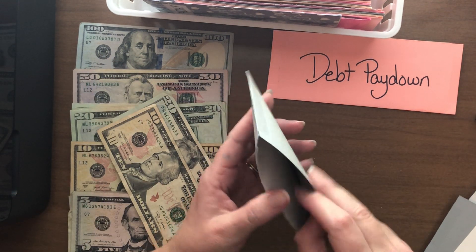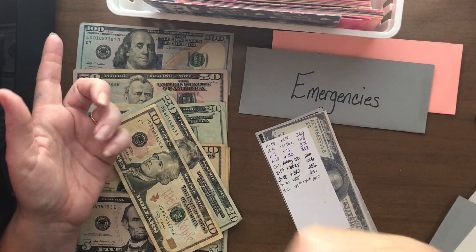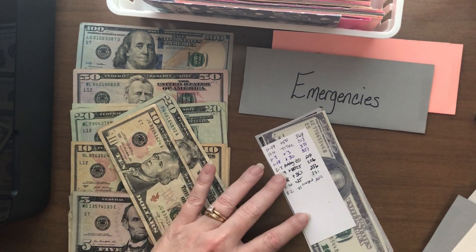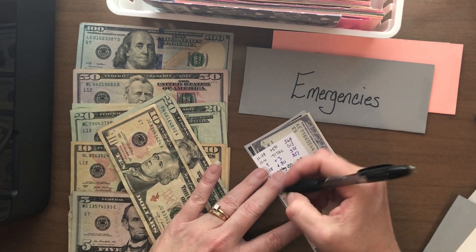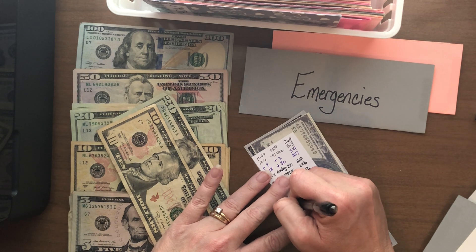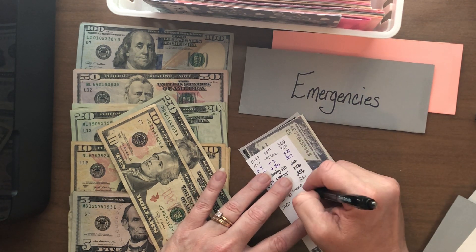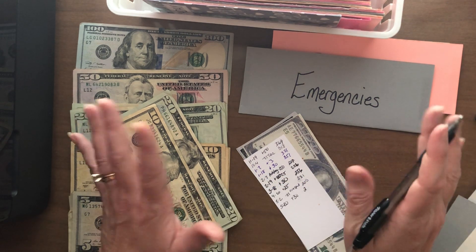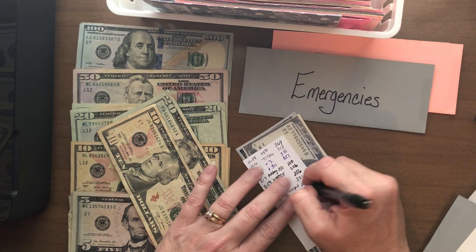Let me dig in. I made my envelopes — if you're interested, there is a link below on how I made them. Basically it was cardstock, tape, and permanent markers. Pretty simple and easy. It allowed me to make as many as I wanted. I actually have way too many envelopes, which is what encouraged me to have way too many sinking funds. So there was $200 plus $30 now gives me $230.